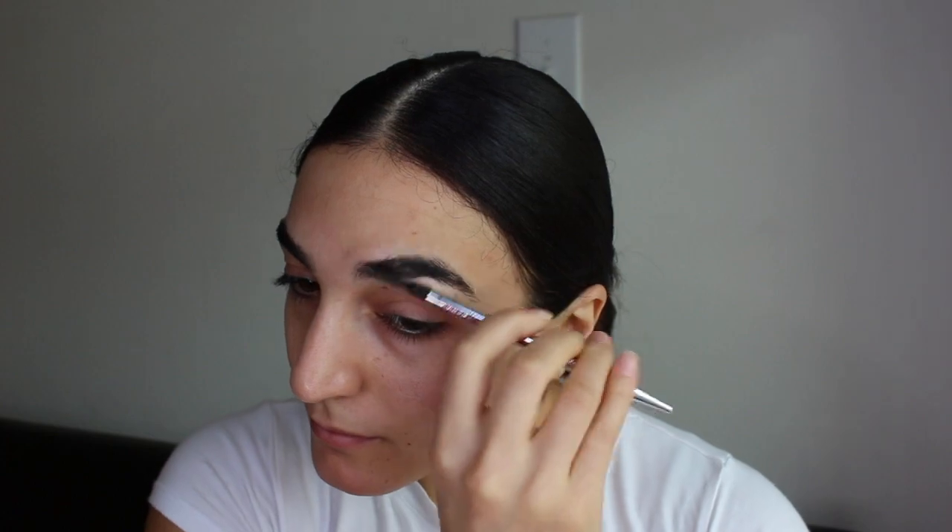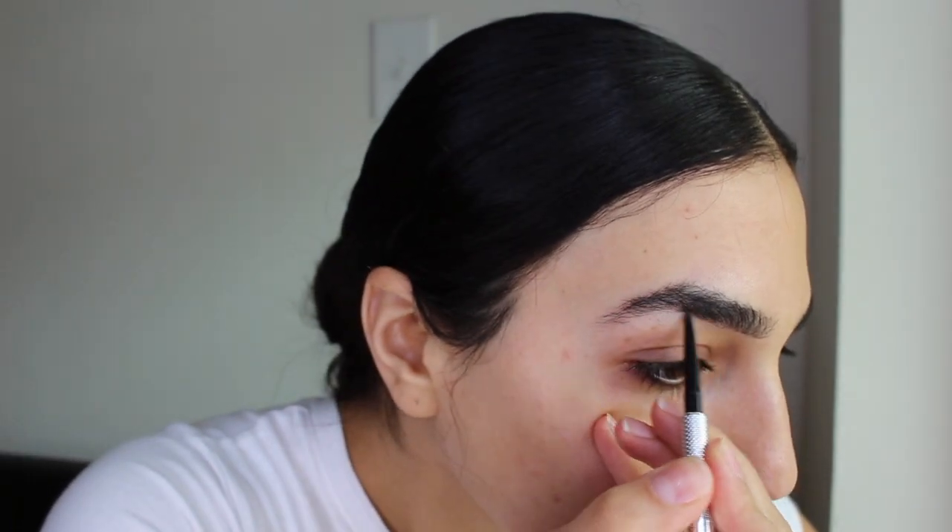To start off the makeup tutorial I'm going to be fixing these brows. I'm just brushing my brows up and then lining and defining them, filling in any of the sparse areas which are mostly at the front of my brows. Then just brushing them through to diffuse the line a bit and make them look a little bit more natural.